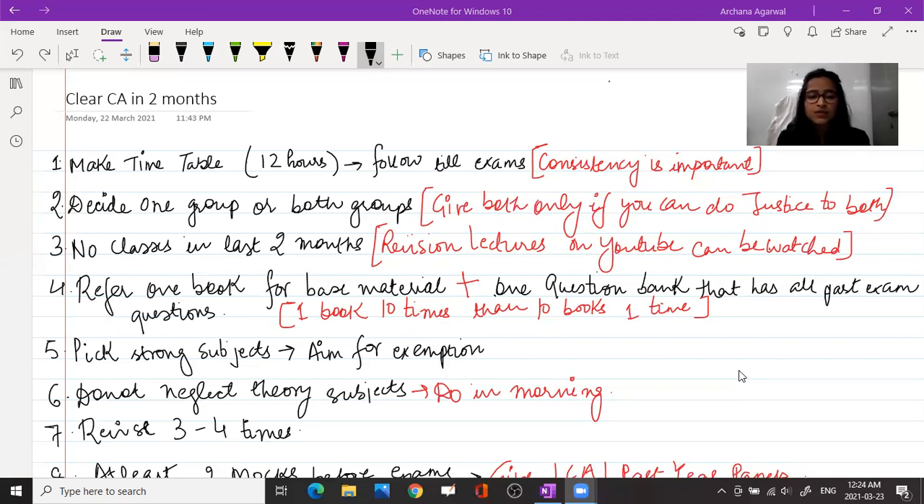Don't refer to three, four, or five books for one subject, because you end up reading the same things with different wordings and get confused. It's better to follow one book. You should follow the ICAI material, which is good enough, plus a question bank that has all past year questions from exams.